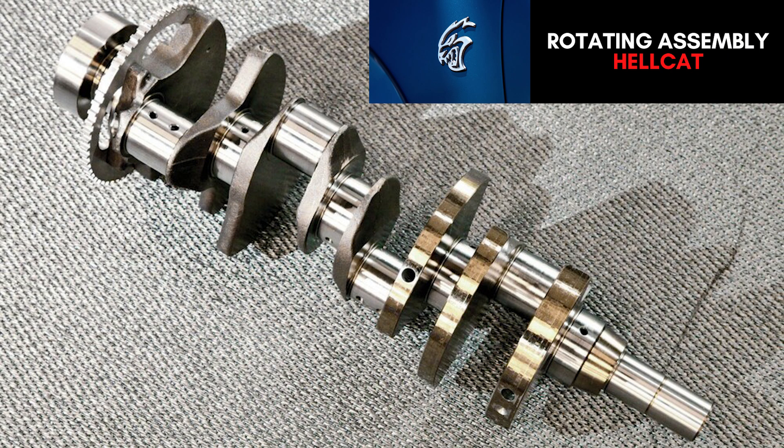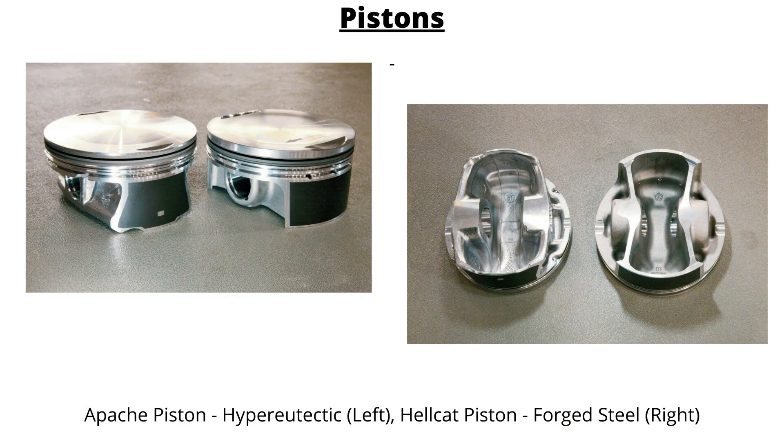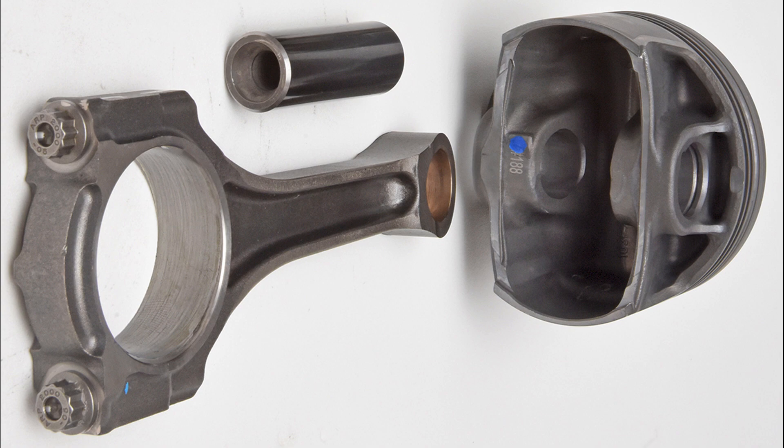The 6.2-liter Hemi comes stock with a forged alloy steel crankshaft with a 3.58-inch stroke. Forged steel pistons are used that come with oil squirters to reduce heat. The pistons are a floating pin design that use metal I-beam connecting rods, with additional material on the beam and stronger rod bolts — those connecting rods measure 6.2 inches. The lifters used are the same hydraulic non-MDS ones from the 6.4-liter Hemi.